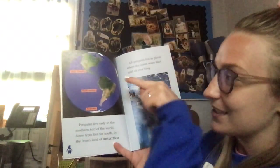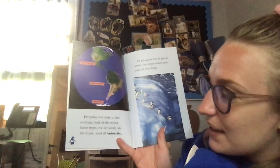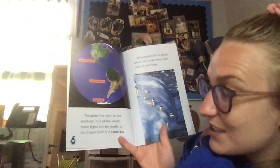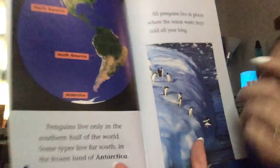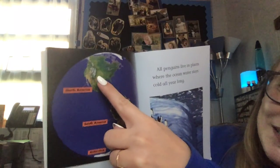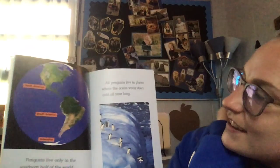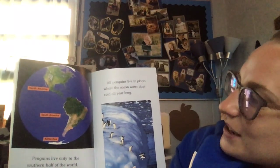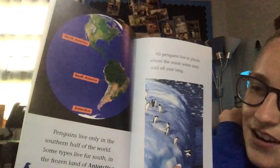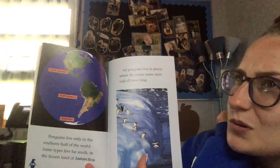I love that little blue has a little blue head — how cute! Penguins live only in the southern half of the world, so that's on the lower half. Some types live far south in the frozen lands of Antarctica. Here's Antarctica down here, here's where we are right here in Missouri, and there's Antarctica. All penguins live in places where the ocean water stays cold all year long.